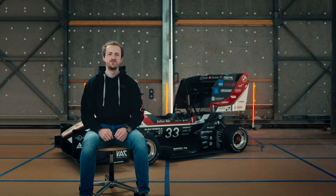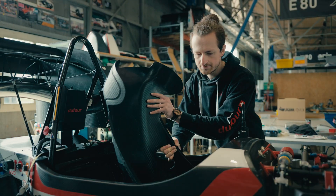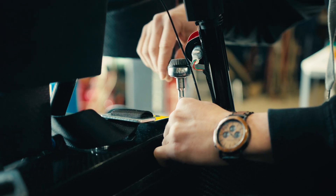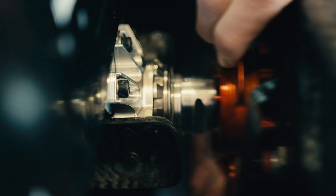The chassis module interconnects all individual modules of the car. This gives us the responsibility to place each component in a way that boosts the overall car performance, while keeping the weight of our carbon fiber monocoque as low as possible.